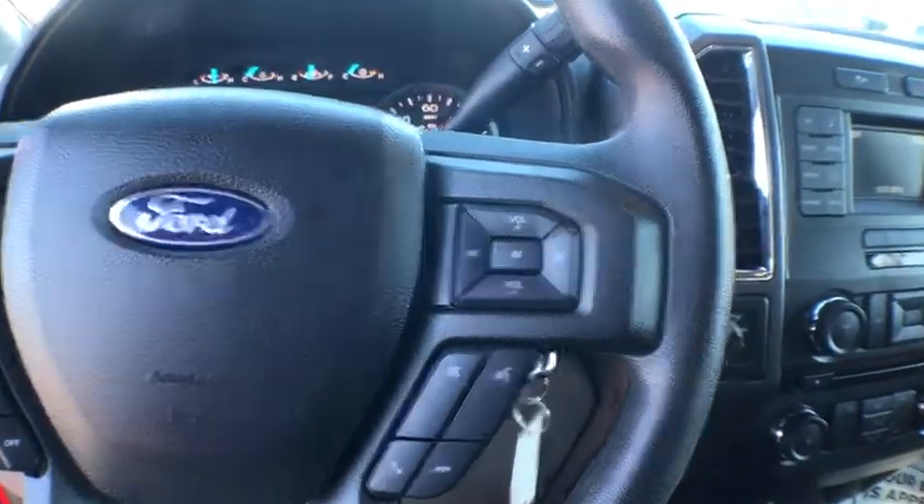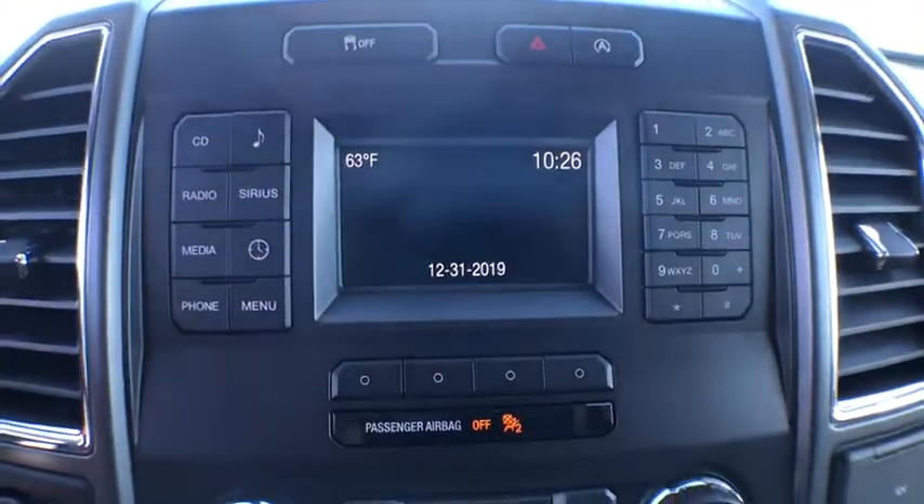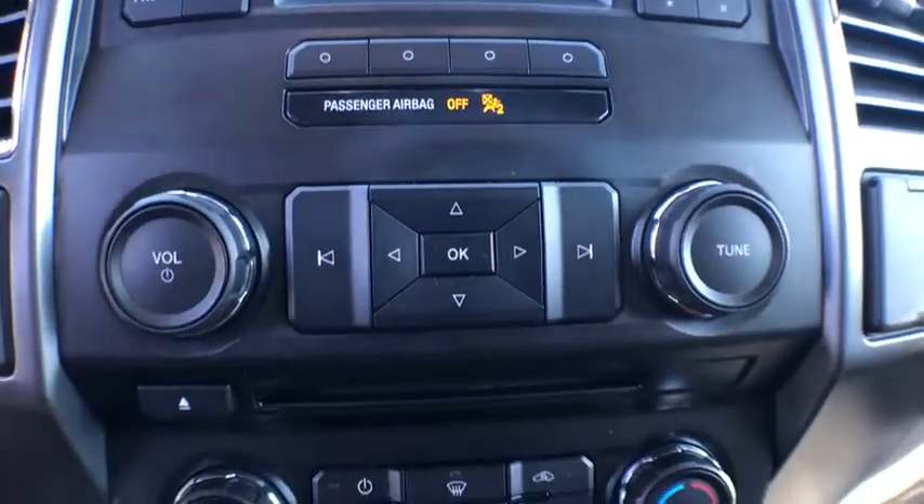CD player, tachometer, remote keyless entry, panic alarm, brake assist, rear view camera, driver vanity mirror, front reading lamp, tilt steering wheel.